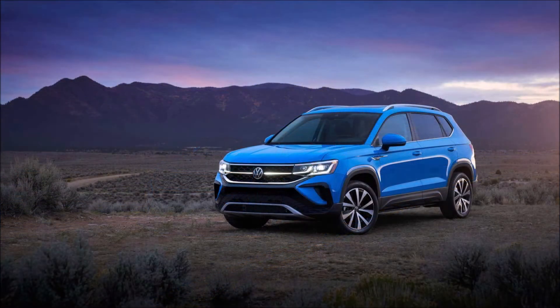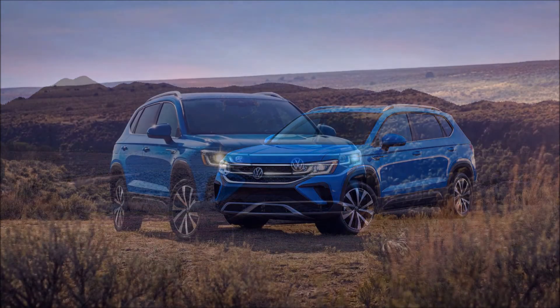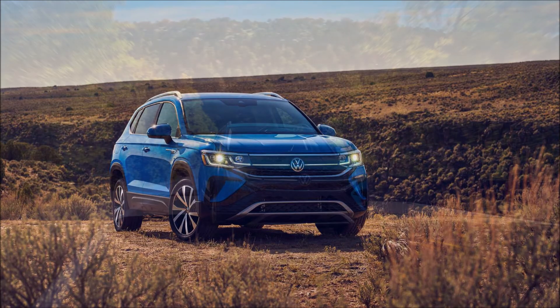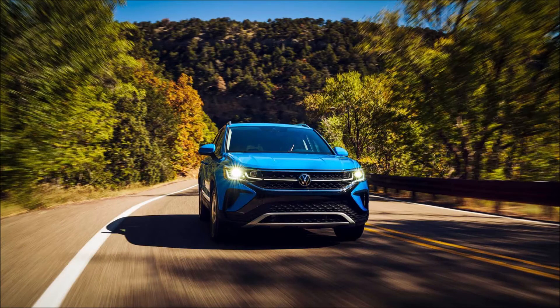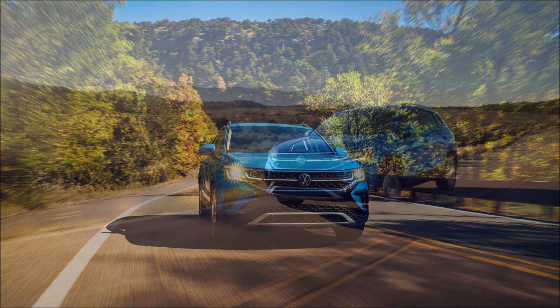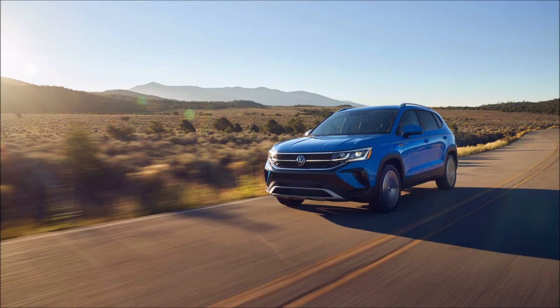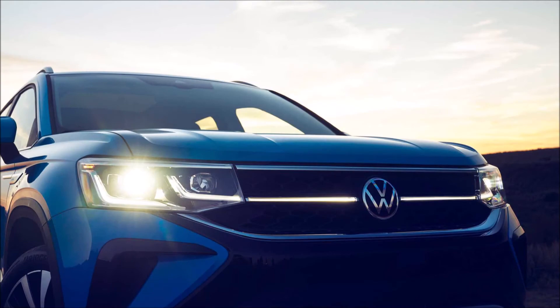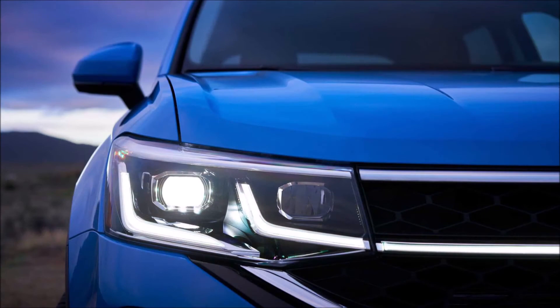Like the Golf, the Taos relies on a standard turbocharged four-cylinder engine. The new 1.5-liter unit packs 158 horsepower and 184 pound-feet of torque. VW hasn't revealed the Taos's weight yet, but those figures outdo the 141-horsepower Nissan Rogue Sport. Even with the turbocharger, though, the 1.5-liter four-cylinder can't hold a candle to larger engines in the Jeep Compass or the new Hyundai Tucson.